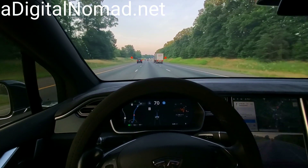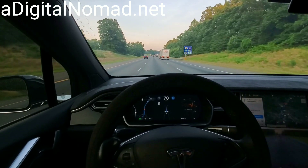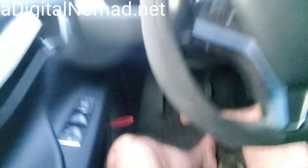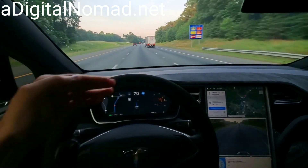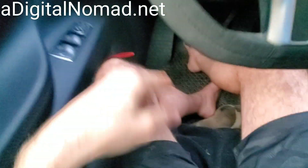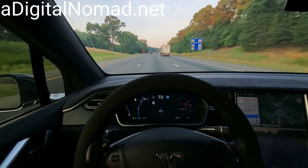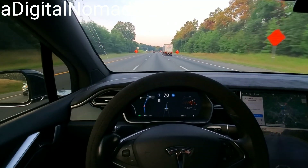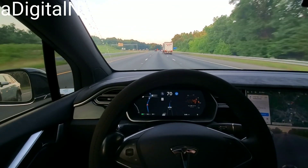Why does Tesla have low center of gravity and others don't? It's because everything is down low. All the weight is down low. Right below my feet is a battery pack that spans the entire width between the front and left and right front wheels and the back wheels. This whole floor panel is battery and it weighs between a thousand and fifteen hundred pounds depending upon your specific model of Tesla and how big the battery pack is. That's an incredible amount of weight way down low, which puts the center of gravity down low.